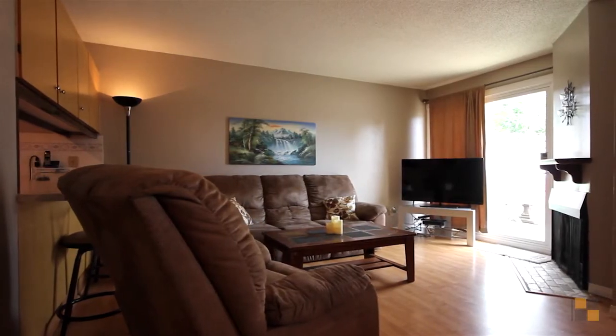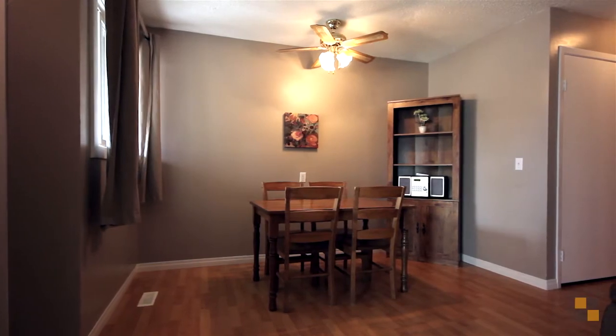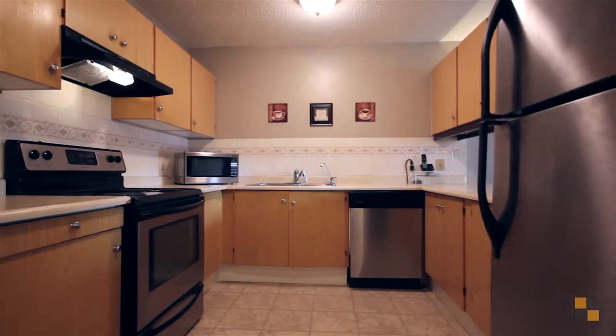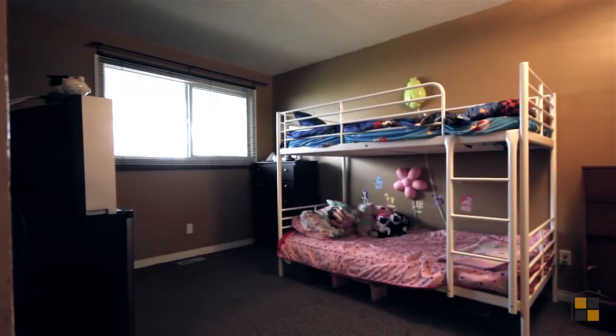Today we are featuring this townhouse style bungalow at almost 1,000 square feet. This is a very well cared for home that includes two bedrooms, an open kitchen with breakfast eating bar, wood-burning fireplace, tile and laminate flooring, as well as a private patio with a newly done pressure-treated deck.